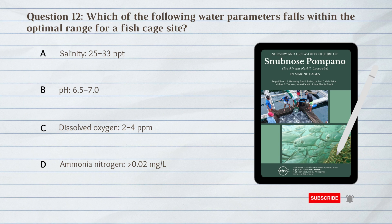Number 12. Which of the following water parameters falls within the optimal range for a fish cage site of Snubnose Pompano? A. 25 to 33 parts per thousand in salinity. B. 6.5 to 7 pH. C. 2 to 4 parts per million dissolved oxygen. D. Greater than 0.02 mg per litre ammonia nitrogen.